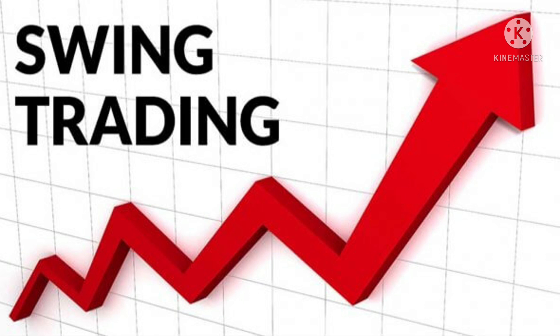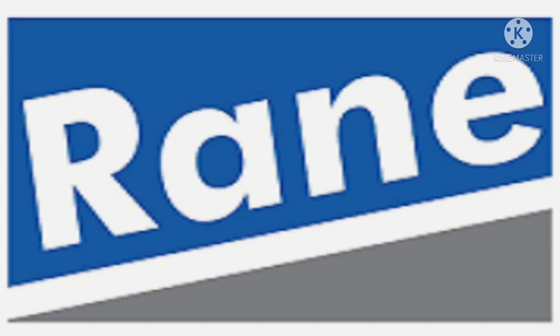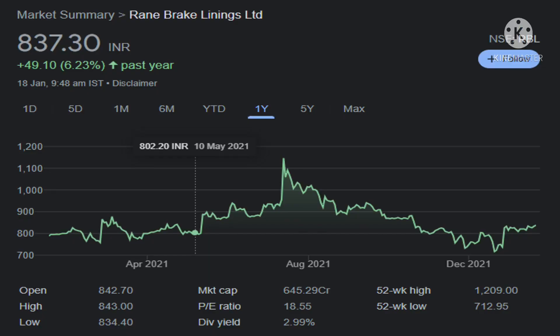Today I am back with another interesting swing trading stock from the automobile sector — Rane Brake Lining Limited. In the past 1 year, Rane Brake has given just 6.23% returns, meaning it is trading at almost the same price as 1 year ago. This is a golden opportunity to grab for taking a swing trade and for long term investment.